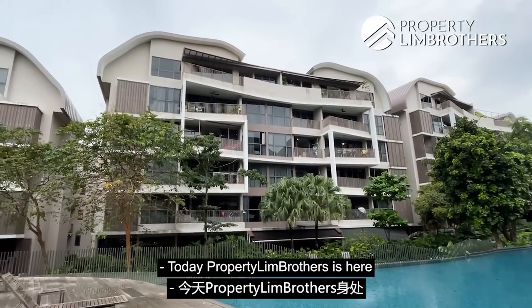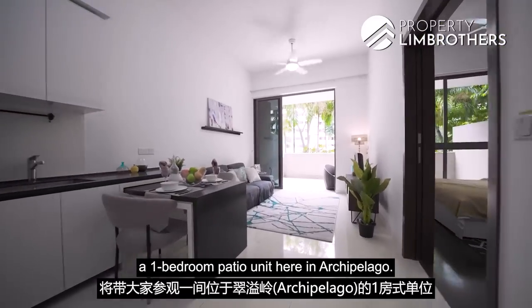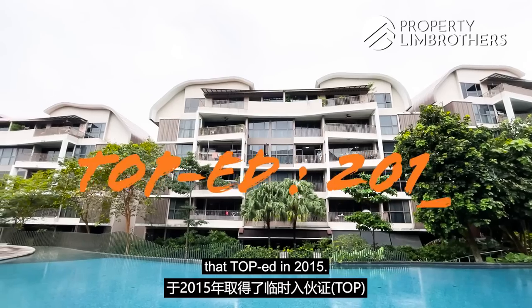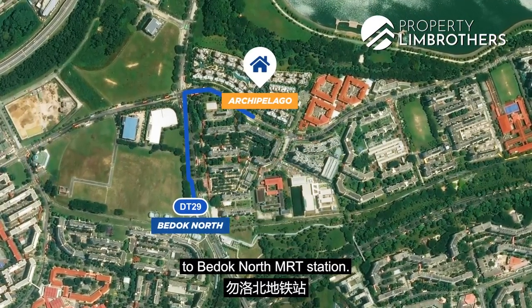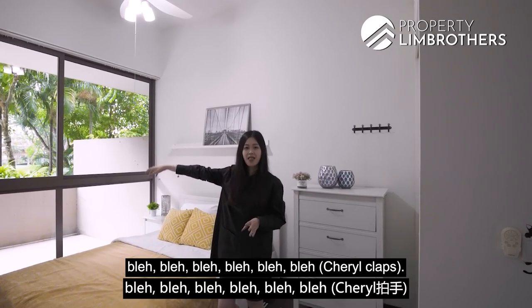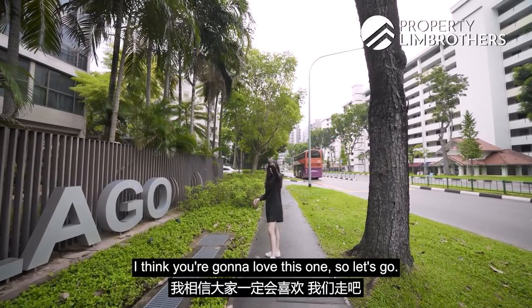Life goes up and it goes down. Today, Property Lim Brothers is here in District 16, Bedok Reservoir. We have a one-bedroom patio unit here in Archipelago — a low-rise development that TOP'd in 2015, with a back gate towards Bedok Reservoir. We're also within walking distance to Bedok North MRT Station. Let's go!